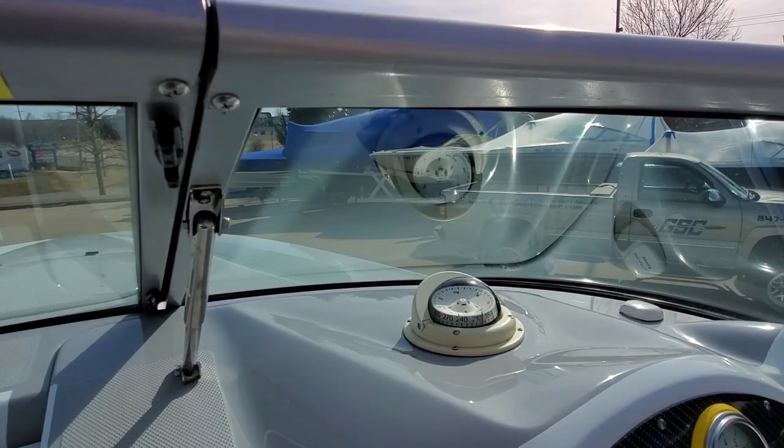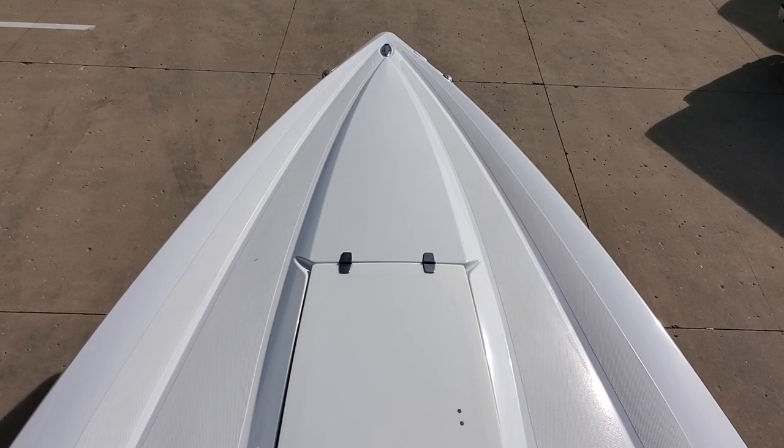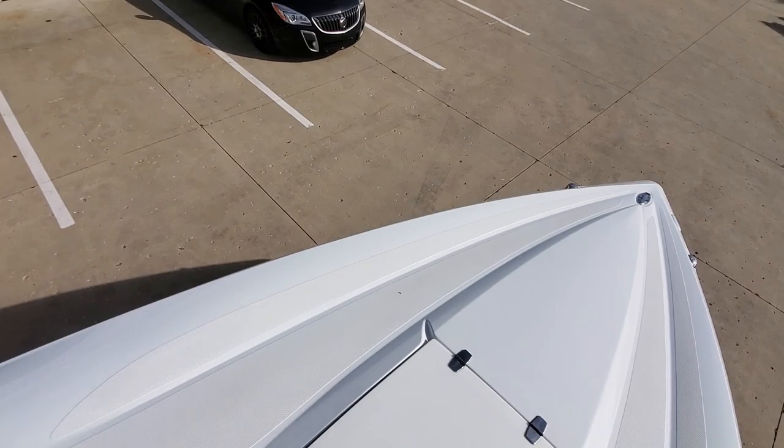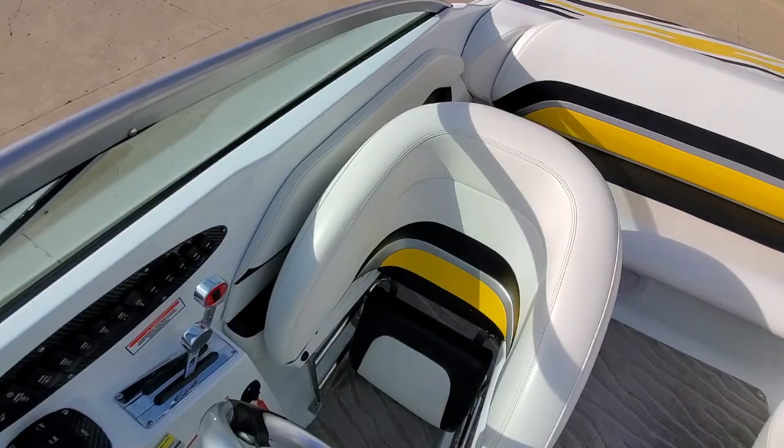This is a windshield equipped boat. Non-slip pads here. Single deck hatch. Very comfortable layout.